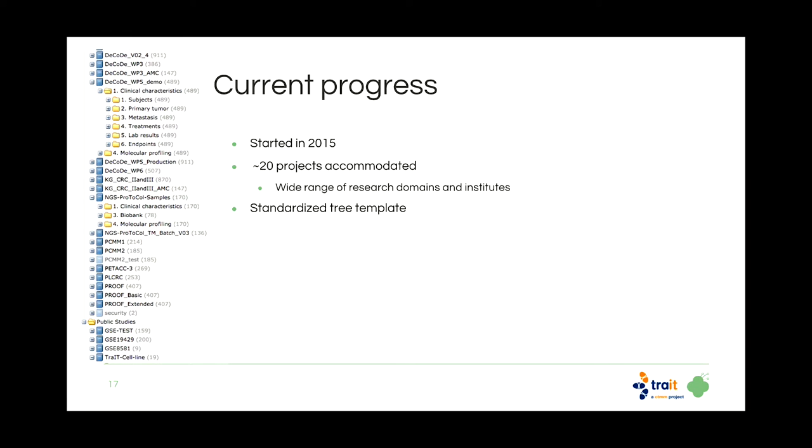For data loading, we started in 2015 with the first studies and now we're at approximately 20 different projects in tranSMART. These are very diverse projects — some with lots of imaging, others more focused on molecular profiling. This is a very difficult task if you want to accommodate them all in a single tranSMART and still have it make sense. What we used is a standardized tree template that fits most of these studies.